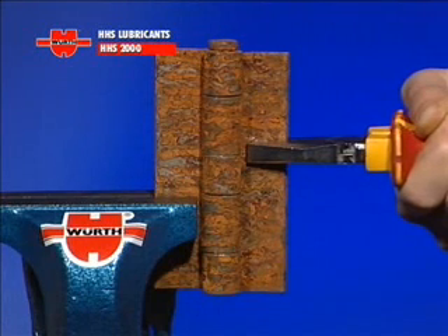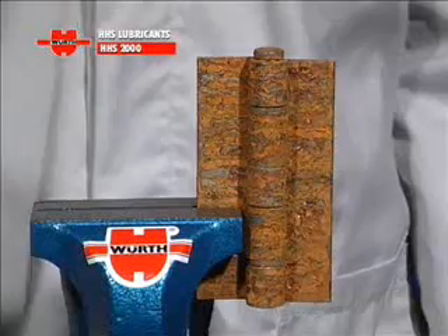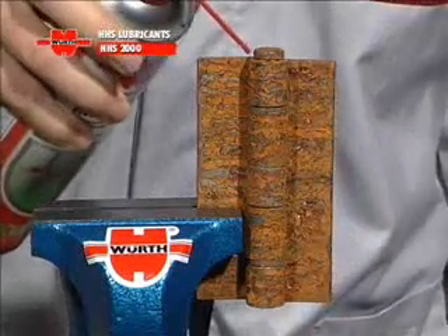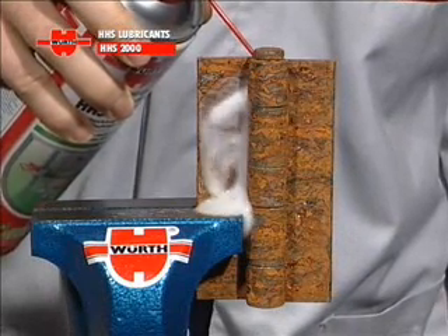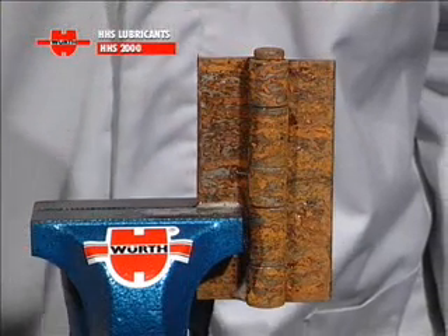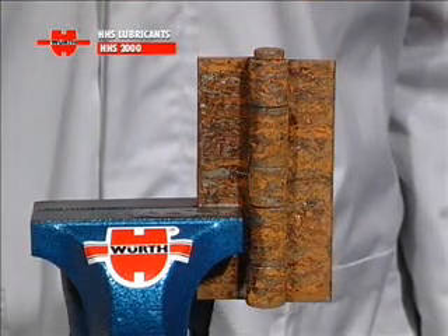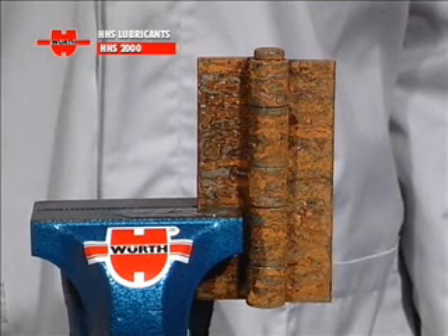The pressurized can contains a specially formulated mixture of grease and solvent. Simply press the cap and direct the spray of HHS 2000 lubricant where you need it. As it leaves the can as a low-viscosity fluid, because of the special formulation of the mixture, the lubricant penetrates rapidly and effectively, even into hard-to-reach places such as hinges, for example.